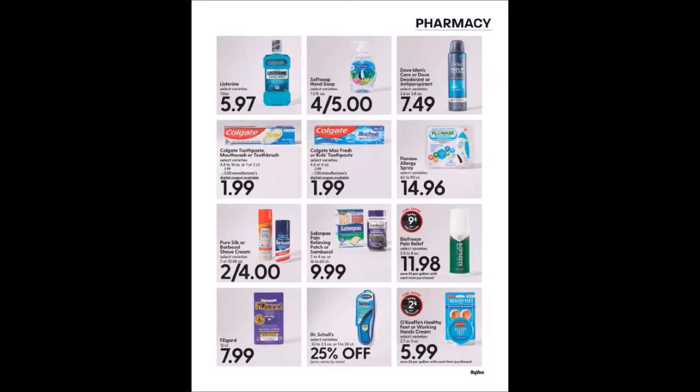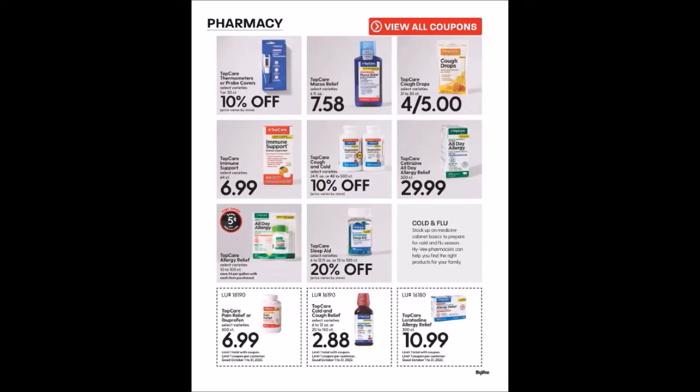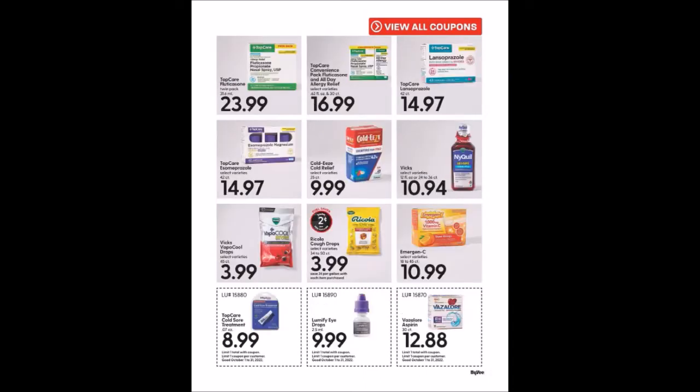More pharmacy items and coupons at the bottom: Top Care Pain Relief or Ibuprofen, 500 count for $6.99, limit one — Top Care is their generic brand. Top Care Cold and Cough Relief, 6 to 12 ounces or 20 to 150 count for $2.88, limit one. Top Care Loratadine Allergy Relief, 300 count for $10.99, limit one. Top Care Cold Sore Treatment, 0.07 ounces for $8.99, limit one. Lumify Eye Drops, 2.5 milliliters for $9.99, limit one. Bayer Aspirin, 30 count for $12.88, limit one.